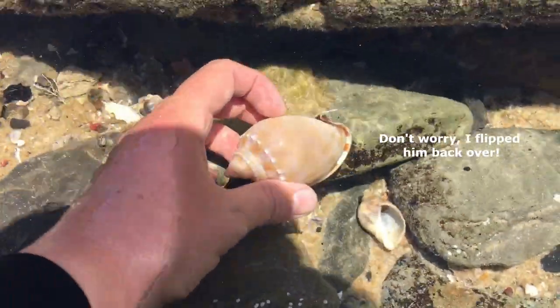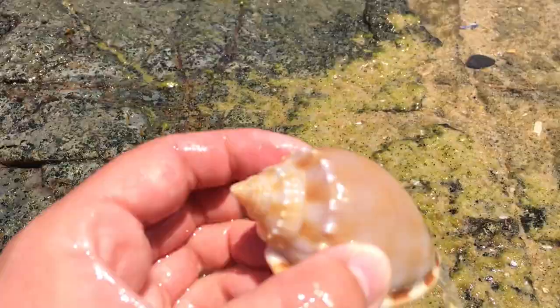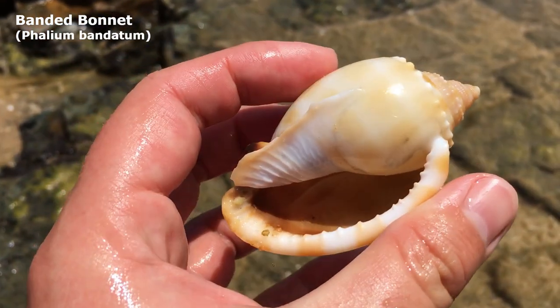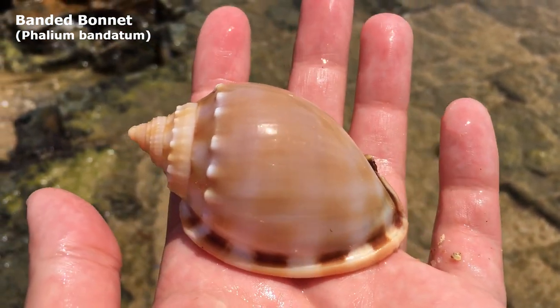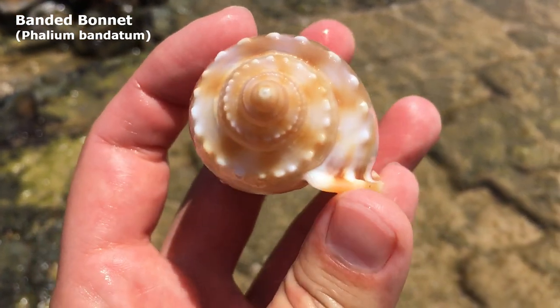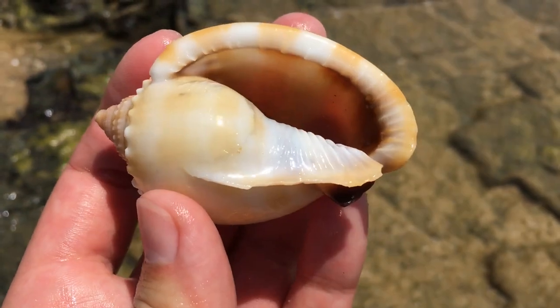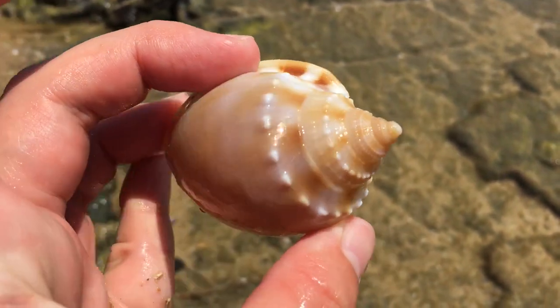That's a bit too much of a difference, you know. Oh wow, oh wow — now that I'm looking at it, this is another exceptionally lovely banded bonnet. I'm saying 'another' because of course last time there were just so many beautiful bonnets to be found. There we go — that is an absolutely gorgeous shell.